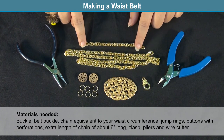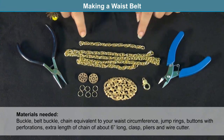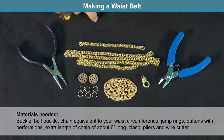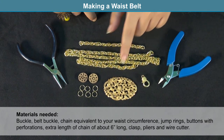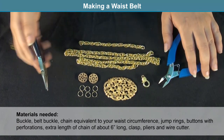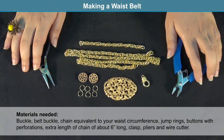You will also need an extra length of chain — the piece shown here is six inches long. Finally and most importantly, you need a clasp, which is slightly bigger than a regular necklace clasp since it is worn at the front and becomes part of the decorative focal. You will also need a chain nose plier and a wire cutter.